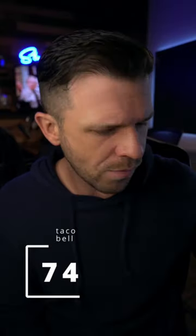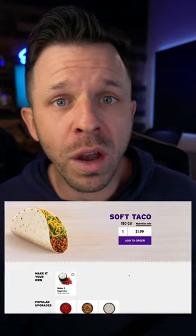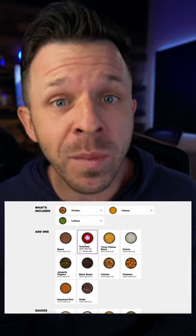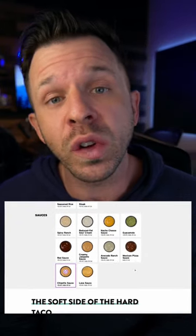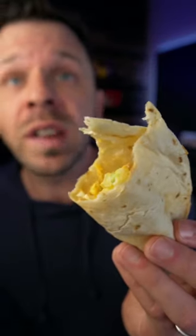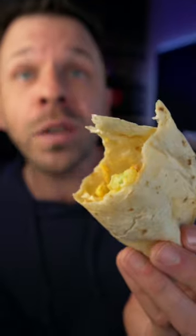Let's do some math. A normal soft taco costs $1.99, and swapping the beef out for the chicken costs $0.90. Adding tomatoes costs $0.50, and the chipotle sauce is $0.65, giving you a total of $4.04. So every time you order this thing, you're taking $1.05 out of Taco Bell's pocket and putting it in yours. You are making money. So you can't afford not to buy this, and that is consumer information.